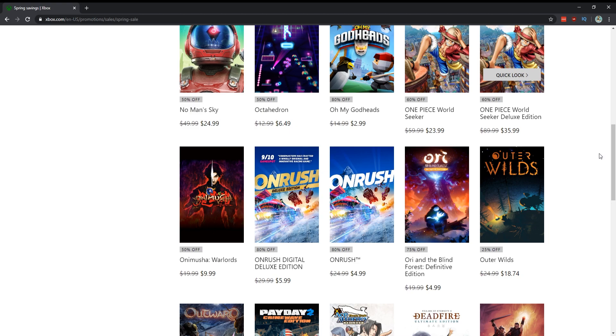OnRush for $5 — I actually really liked it. Absolutely pick that up. The only thing I would worry about is the online population, but you should get enough out of it playing through the single-player campaign.